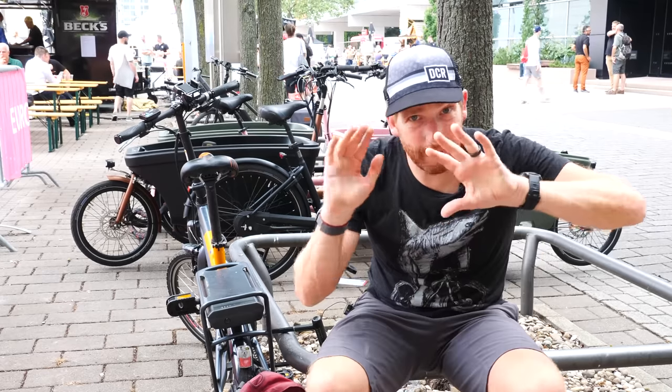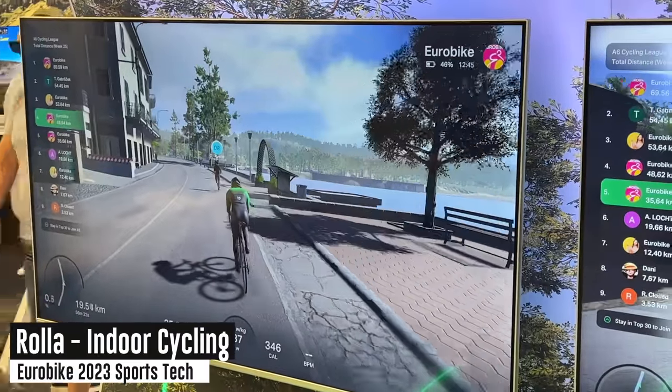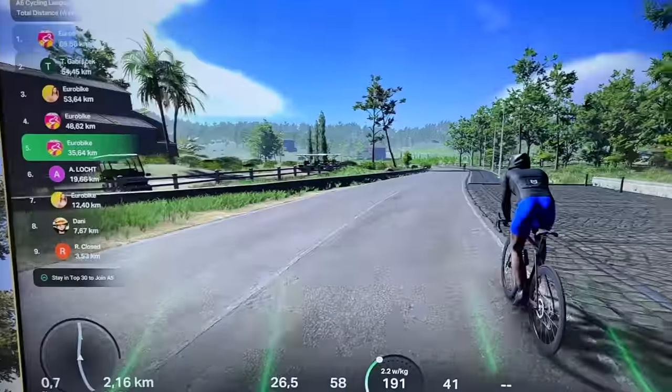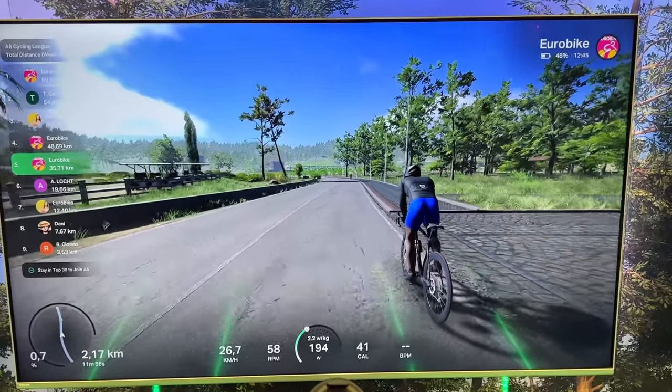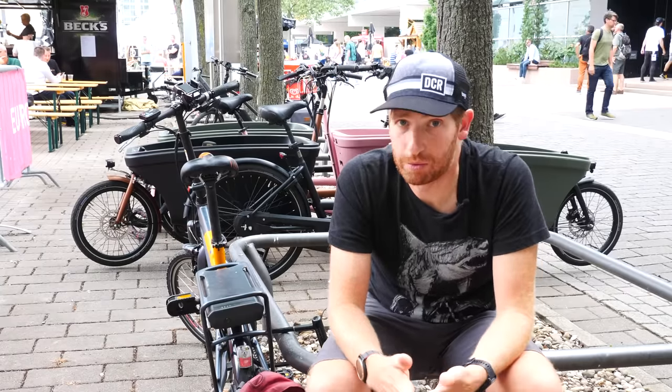The next product I want to briefly mention — I've got a whole separate video on it — is an app called Rouvy. It's basically like Zwift but with crazy awesome graphics. Check that out; it's either already up or coming out in the next couple hours. If I had to say the one thing at the show that people talked about the most, that was it. Everyone asks me all day 'what's the coolest thing you've seen?' and this year I'd say Rouvy. Hopefully you found this video interesting — go ahead and hit that like button or subscribe. Have a good one.